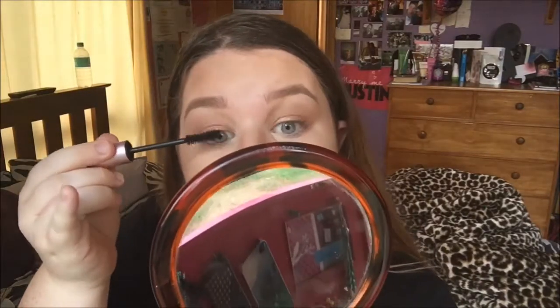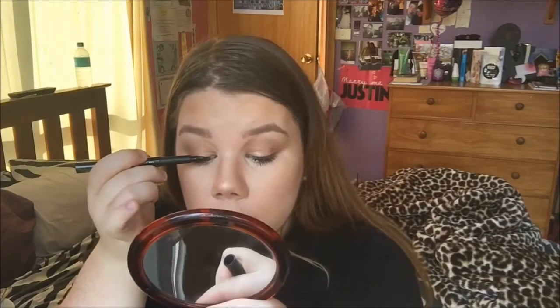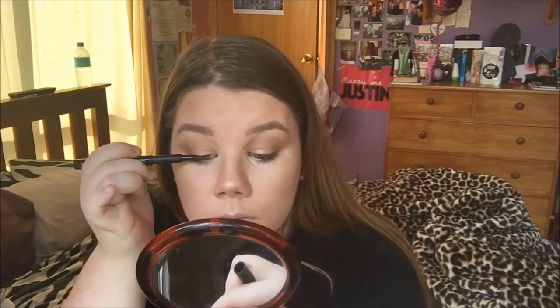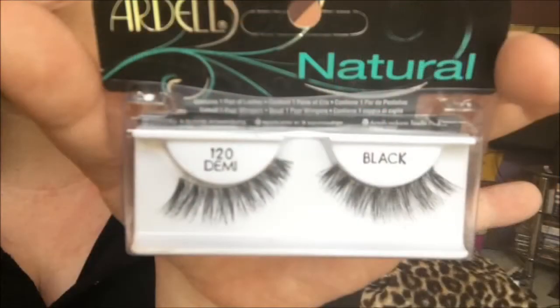Then I'm going in with my Too Faced Better Than Sex mascara and plumping up those lashes, and then doing the same to my bottom ones with the Benefit They're Real mini lash mascara. Then lining my lash line with a liquid liner from Sportsgirl. I'm going in with my Ardell Natural 120 demi lashes.